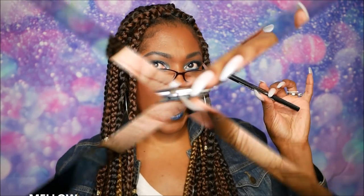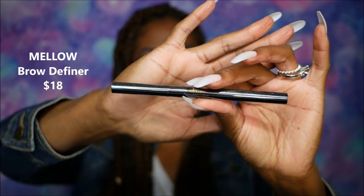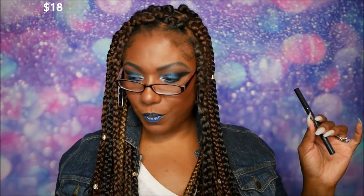Next, let's go ahead and pull this out. This looks like some type of pencil — it's in pencil form, but this is from Mellow and it says it is a brow definer. It's in a shrink-wrapped plastic seal, so I'm not going to open it right now, but I'm definitely going to try this out. I've been using the same eyebrow products over and over again, so I'm excited to try this. The non-greasy easy-glide formula in the Mellow Cosmetics Brow Definer Pencil is about to revolutionize your brow game. The triangular tip makes for easy hair-like strokes and the long-lasting formula ensures your brows won't budge. This retails for $18.